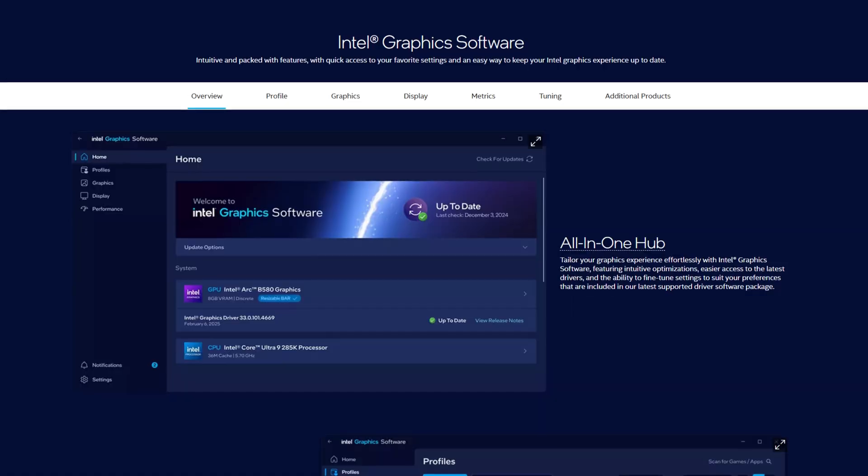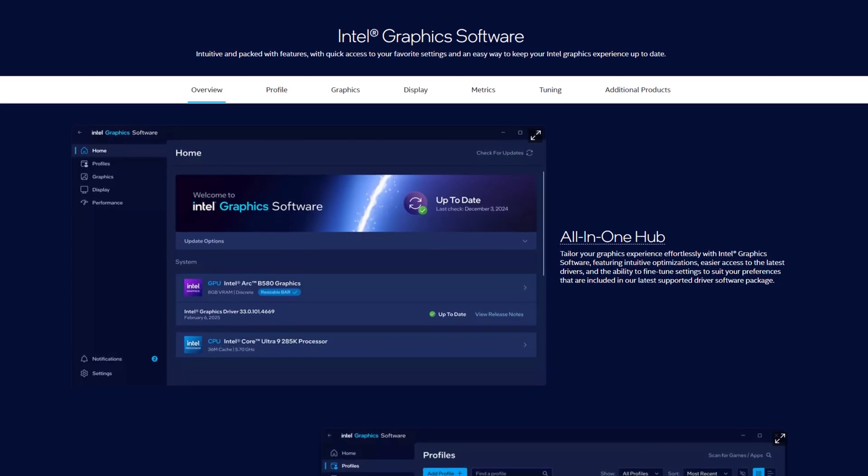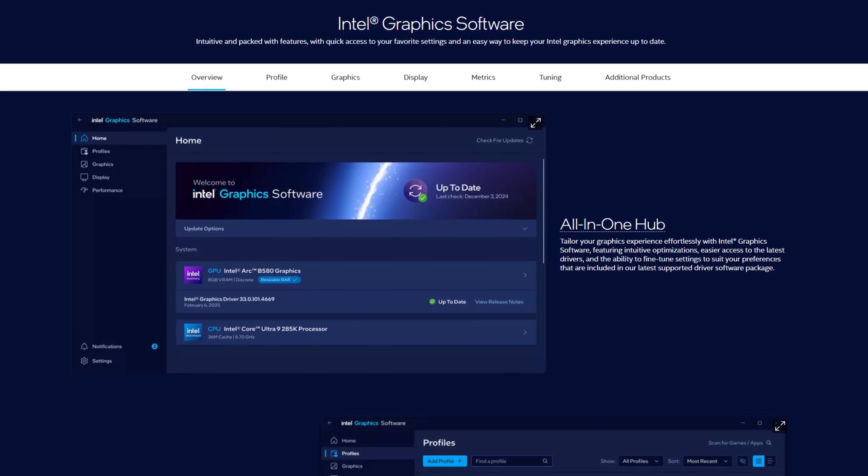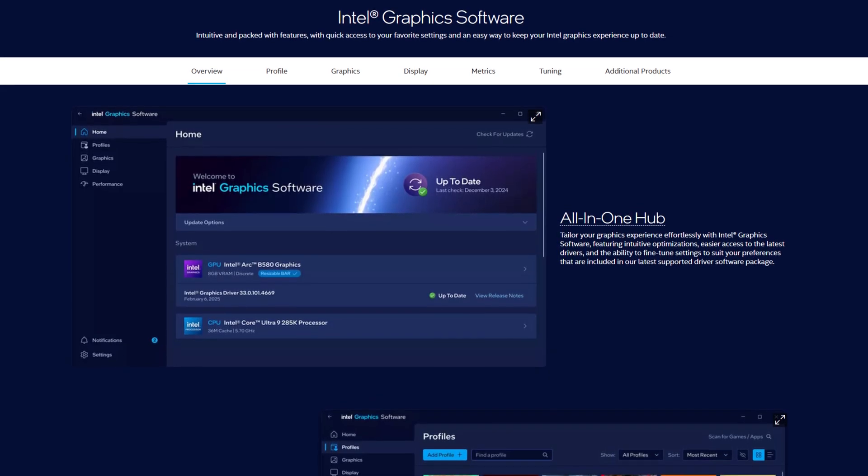So we have really well-priced GPUs and features that people have been asking from Intel for years — frame generation, low latency mode, and more. Intel delivered. There's also a new software kit coming to market, and it seems like they're ditching the Intel Arc naming scheme, similar to how AMD ditched the Radeon branding.